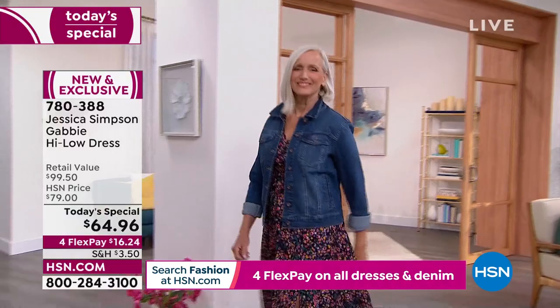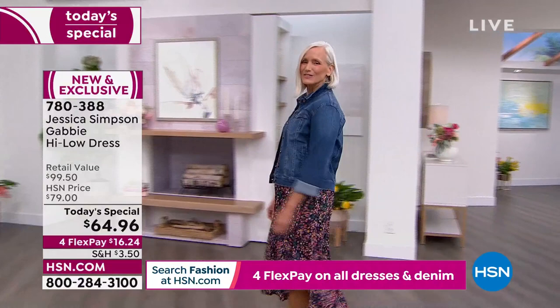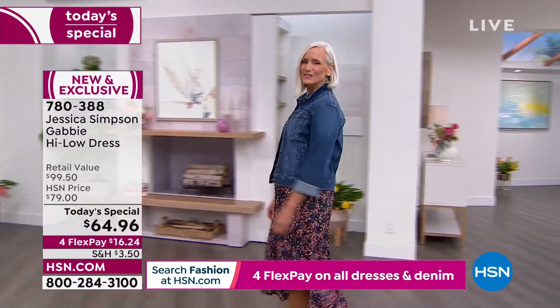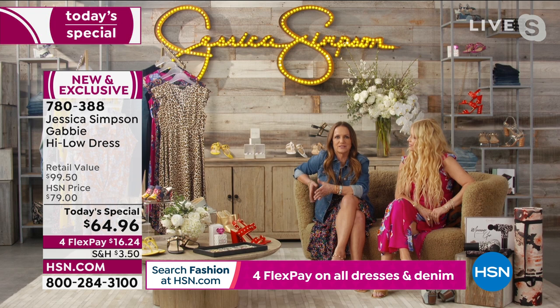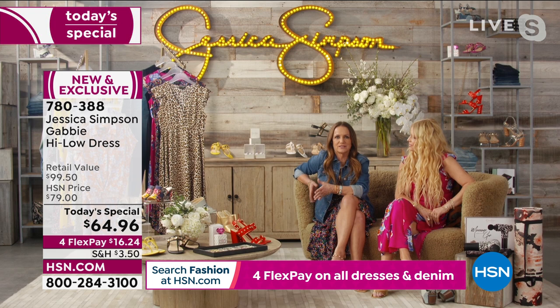You can wear this so many different ways. One of the great things is that this dress is ageless and timeless. I'm 62 and I can wear this dress, look good in it, and feel confident. Jessica's 41 and can look good in it and feel confident. And it's great for a 21-year-old. This dress doesn't have an age — it's for anybody and everybody because the fit is so right.